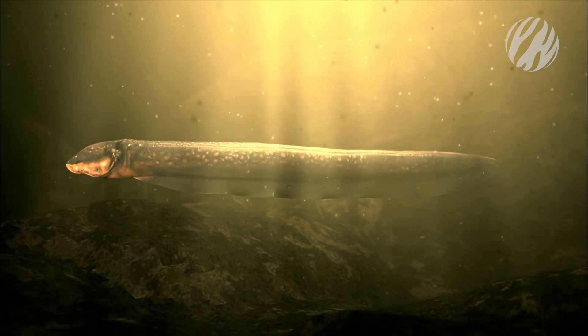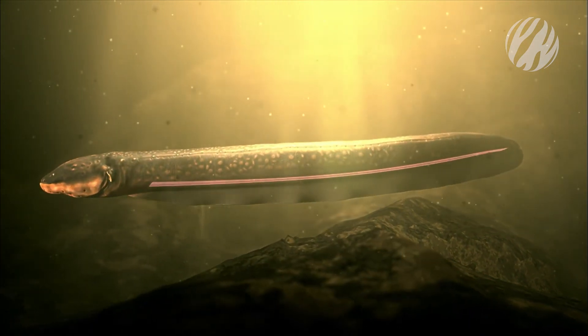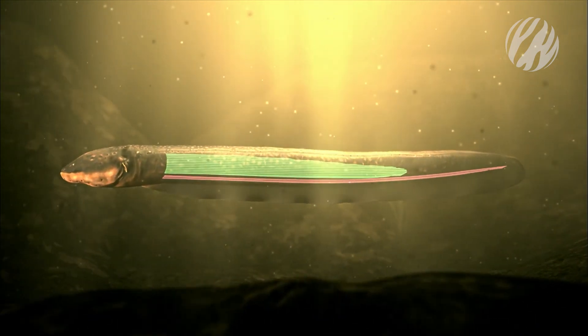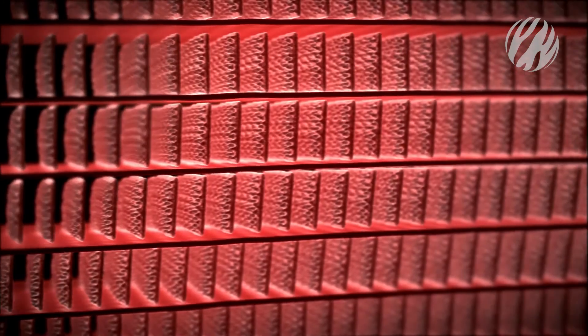The secret to the eel's electric superpower is two electric organs: the hunter's organ and the main organ. They make the high-voltage charges it needs for defence and attack. They are packed with electric cells known as electrocytes, lined up like batteries in a flashlight.